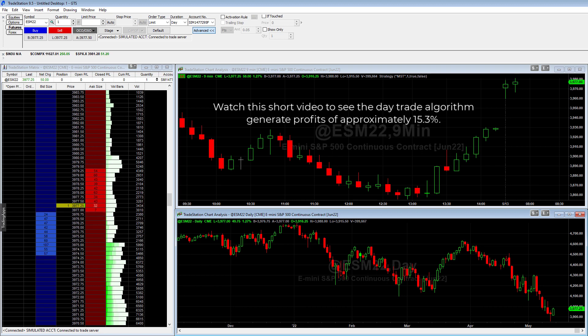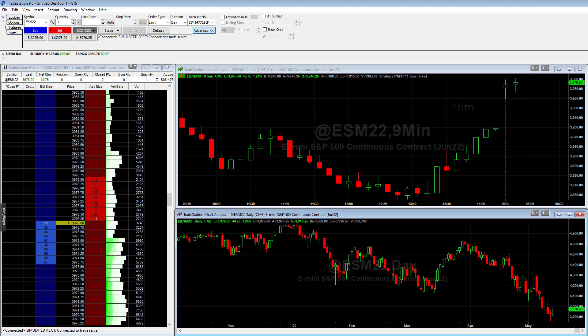As I'm talking, you'll see the candles moving on the charts. That's because the desktop was being recorded so that I could share with you how the different algorithms work and what the advantages of using an automated trading system are.